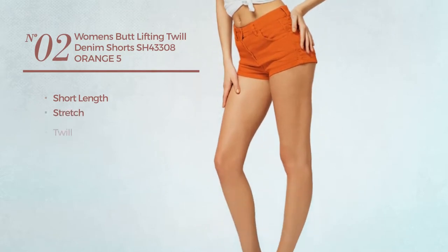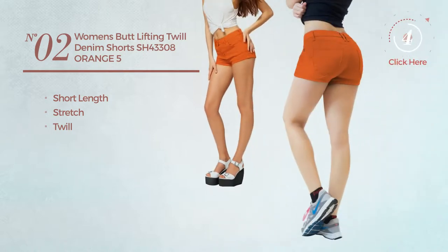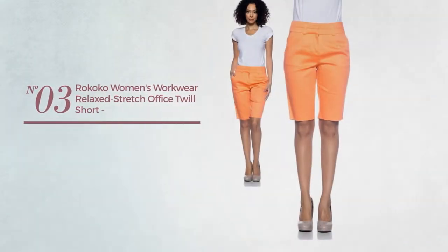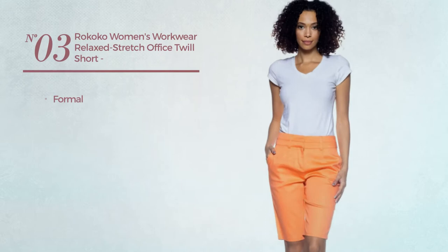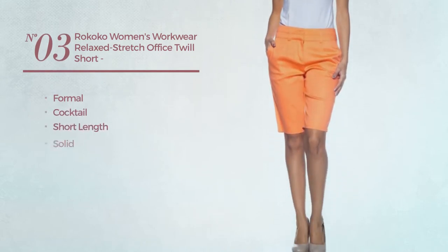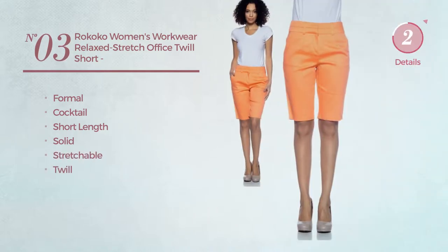Number two: a short length shorts crafted from stretch twill, available in 33 other colors. Number three: a formal cocktail short length garment featuring a solid design, made of stretchable twill, available in four other colors.